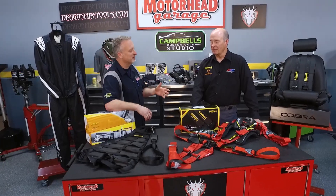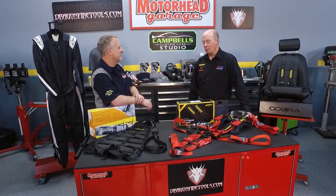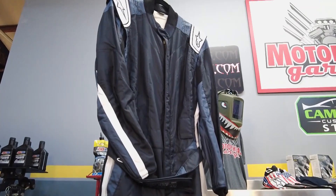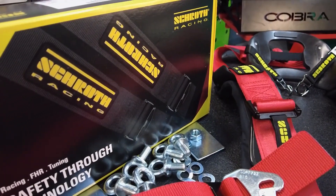Let me start with your resume, Joe. Why should folks go to HMS Motorsport to get what they need to stay safe? Well, we've been in the business now 28 years. We started in 1995 in Danvers, Massachusetts. We initially started selling shocks and brake pads and all those kinds of things for BMWs.